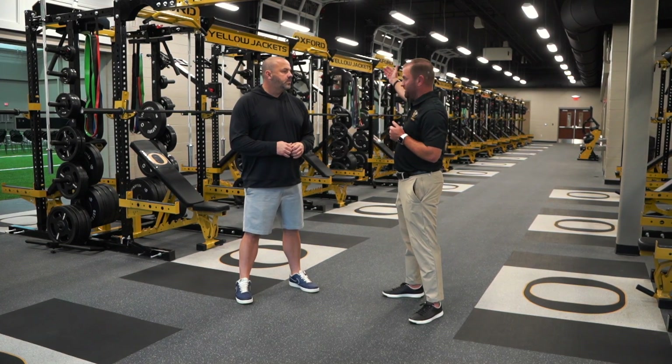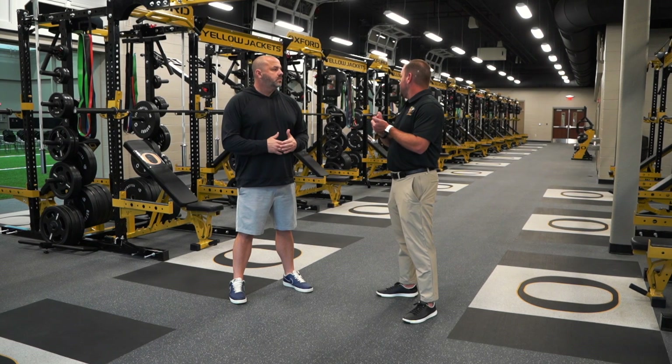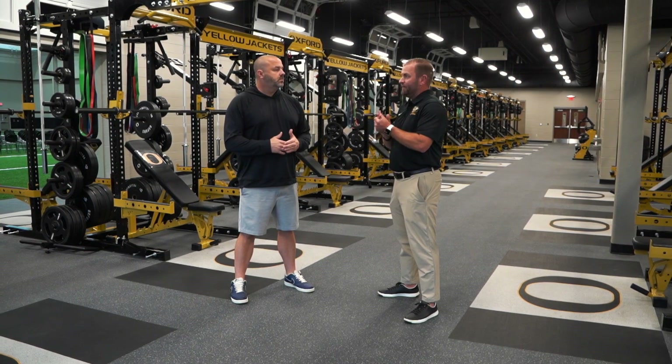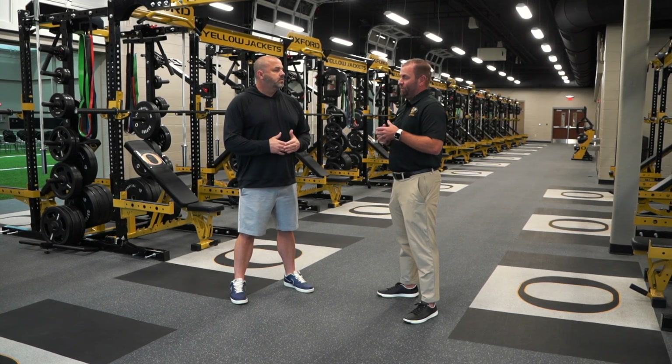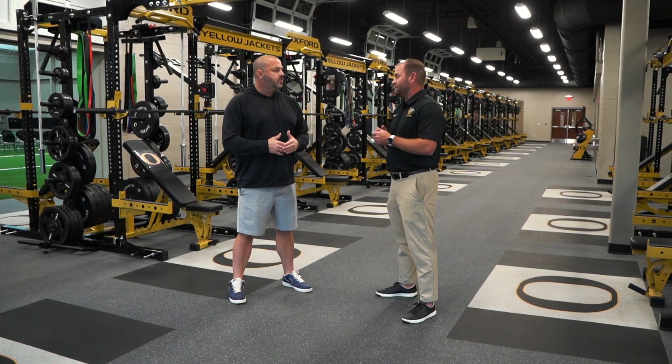Some of the things that go into the indoor over there — we've got the jump boxes, the plyo boxes, and med balls. So we can really train the total athlete much better than most people out there can.